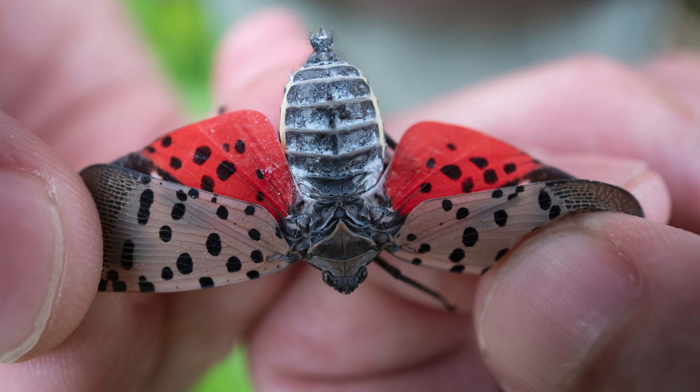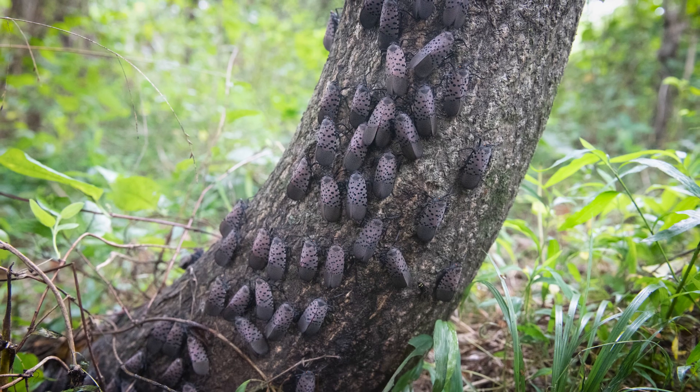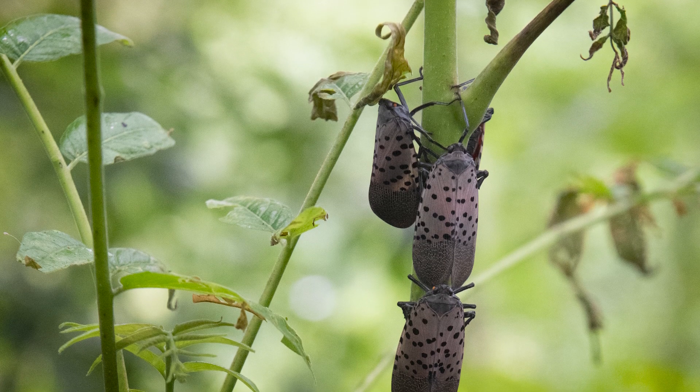Spotted lanternfly is an invasive plant hopper. It's from Southeast Asia. It was first discovered in Pennsylvania in 2014 and it has the ability to feed in great numbers on a variety of different plants that we value here in the state.